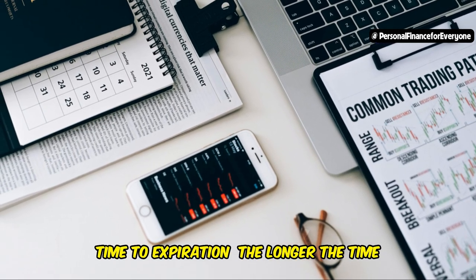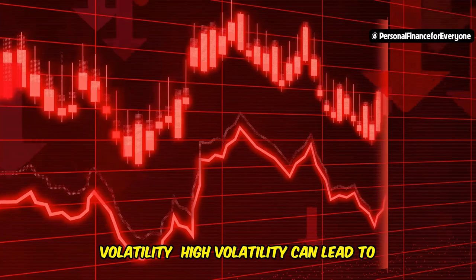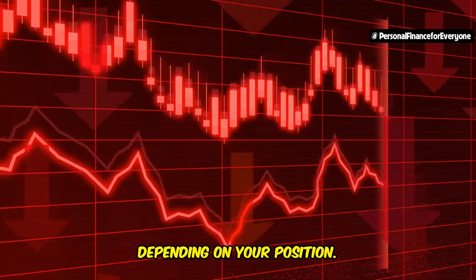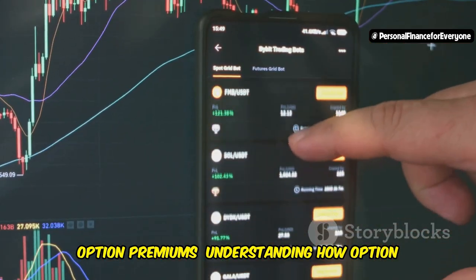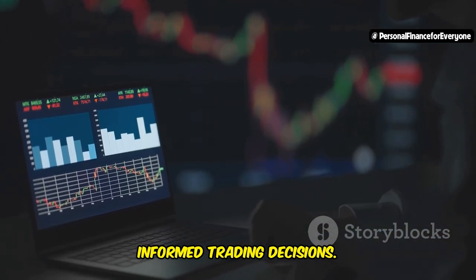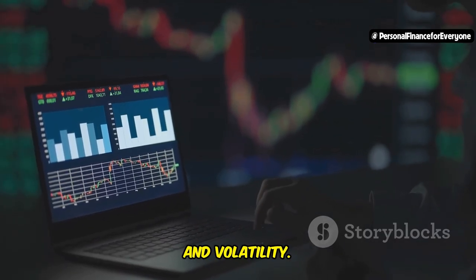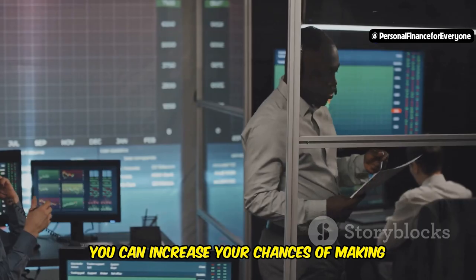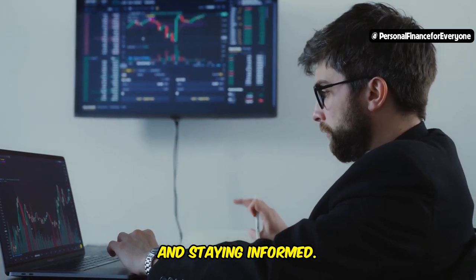Time to expiration matters too: the longer the time until expiration, the more time the stock has to move in your favor, but longer durations also mean higher premiums. High volatility can lead to bigger price swings, which can work for or against you depending on your position — it's essential to gauge the volatility of the stock to anticipate potential price movements. Understanding how option premiums are calculated and affected by stock price, strike price, time to expiration, and volatility is crucial for making informed trading decisions. Successful options trading is about strategy, analysis, and staying informed.